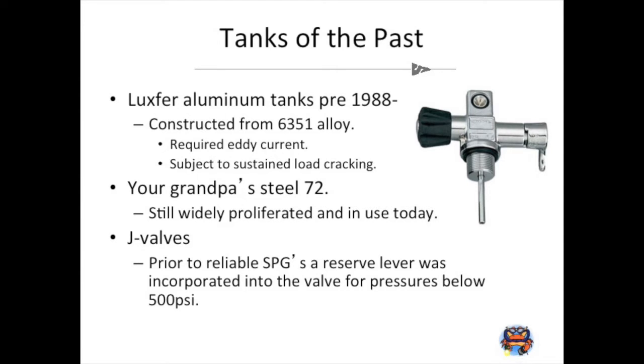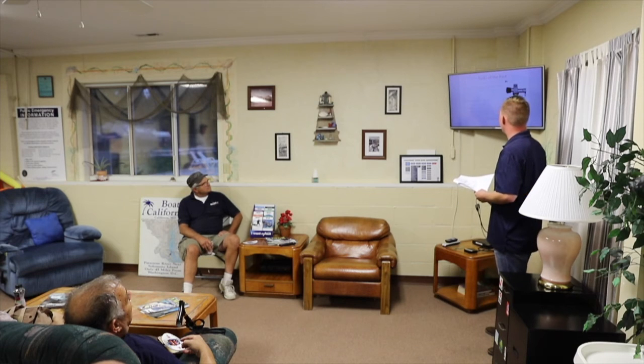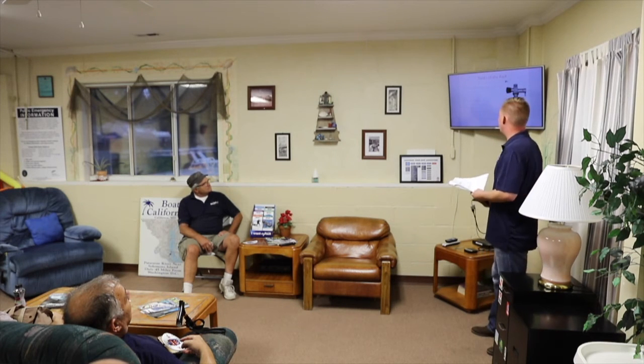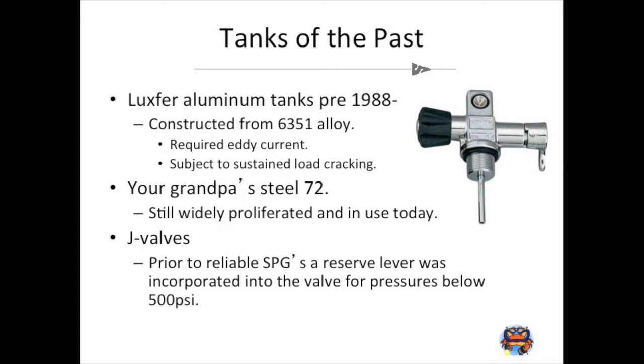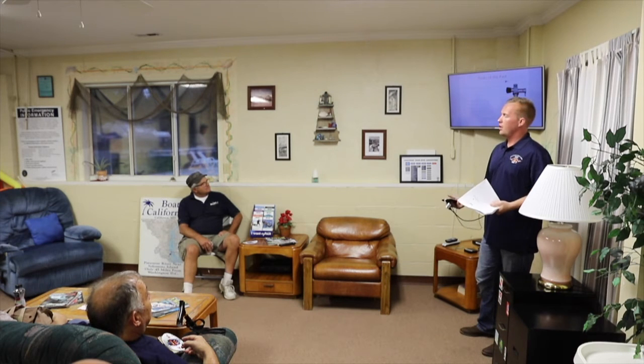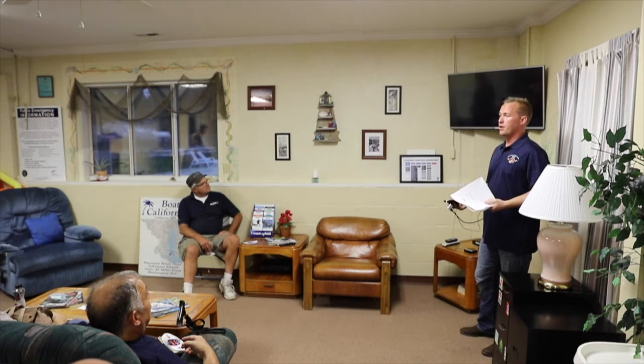Your grandpa's steel 72s are still widely proliferated — I own two that are a decade older than me and they're still great tanks. J valves — before submersible pressure gauges, you had a J valve that allowed you to use a reserve portion of your tank, basically down to 500 psi, which was enough to get the diver back to the surface.